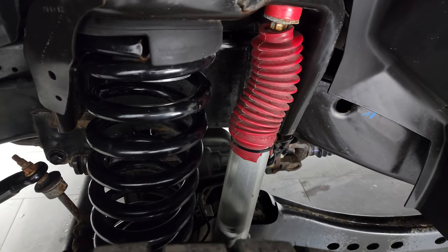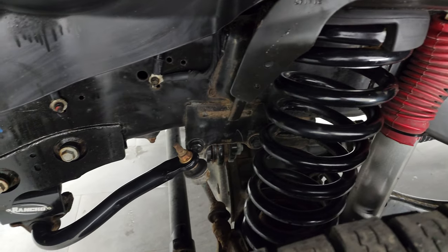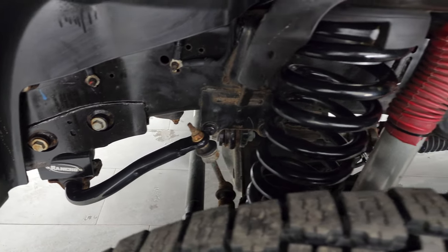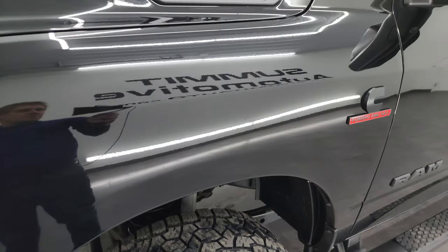This one does have a leveling kit, so it has aftermarket shocks on it and a little bit bigger springs. The frame and underbody are in really nice shape, and that looks like it has a Rancho leveling kit on it. This is a one-owner clean title history, clean Carfax from New Hampshire.